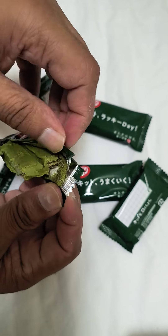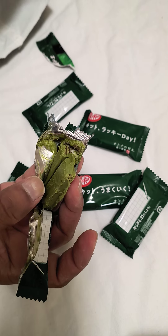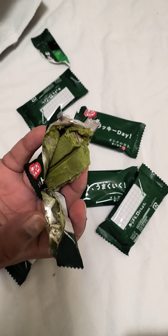This is the matcha chocolate. I think the outer covering is matcha and the rest should be the same as a regular KitKat.